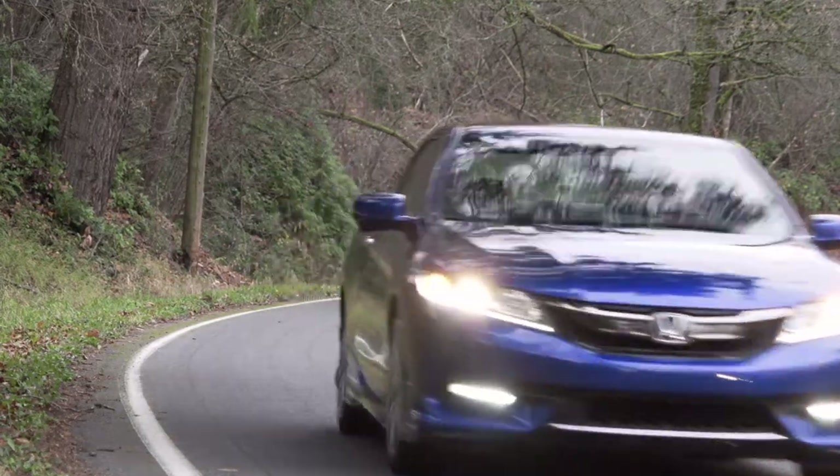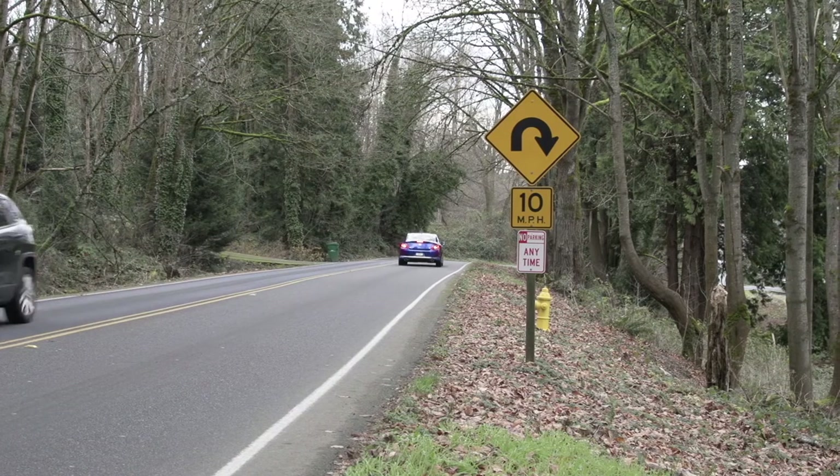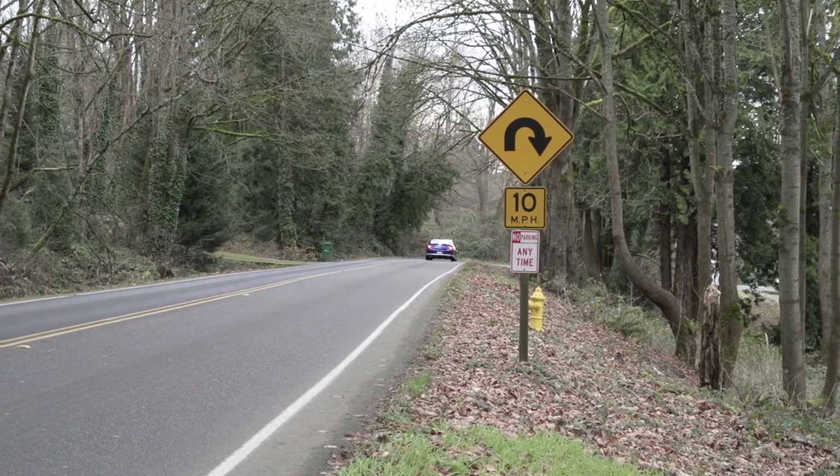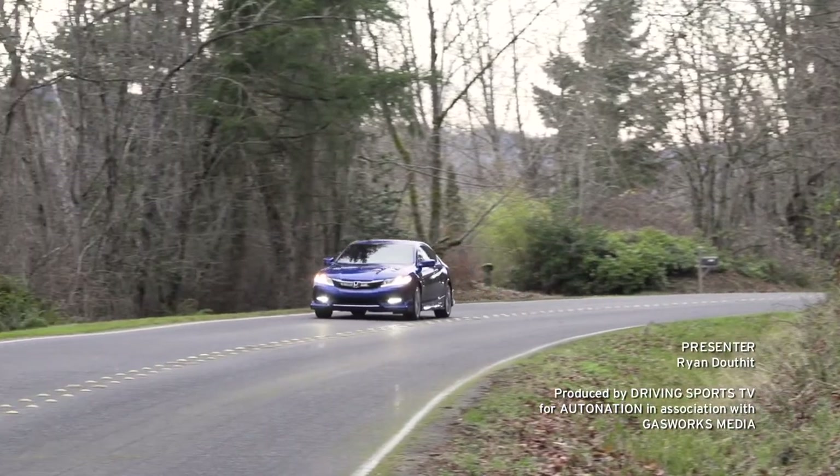To test drive the 2017 Honda Accord Coupe V6 for yourself, visit your local AutoNation Honda dealer. Get started at AutoNation.com today. I'm your host Ryan Douthat — thanks for watching.